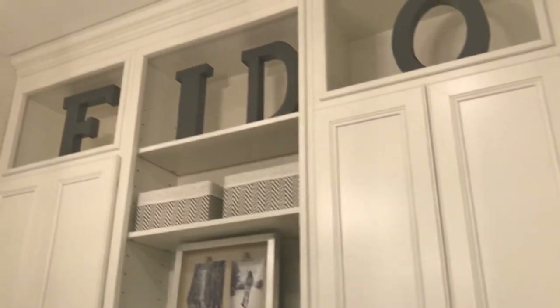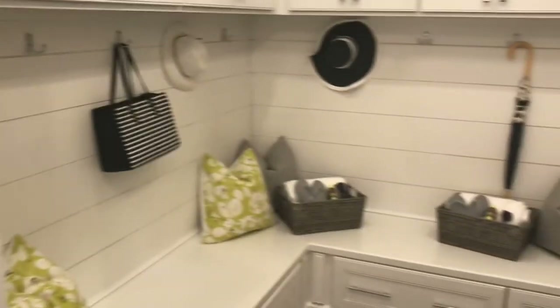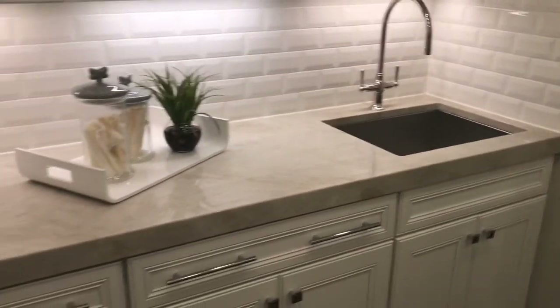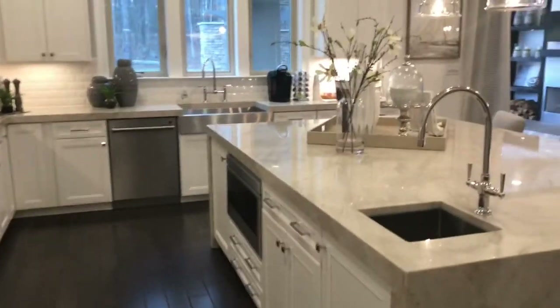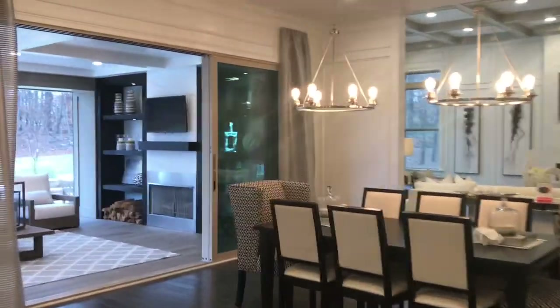There's a great mudroom here — welcoming home Fido as well, for all you dog lovers out there — with tons of lockers and cabinets stacked to the ceiling. It's a really cool feature. There may even be an option to make this into a second laundry room, so be sure to ask about that.